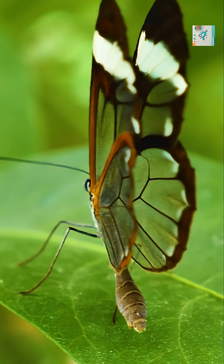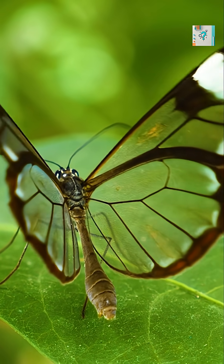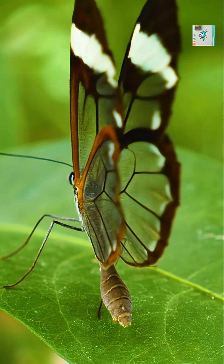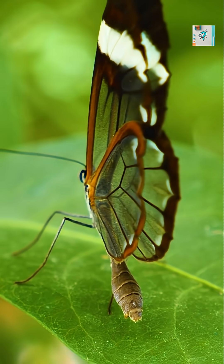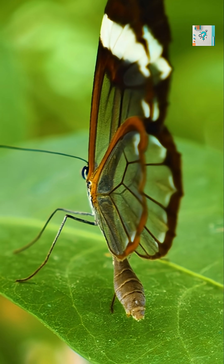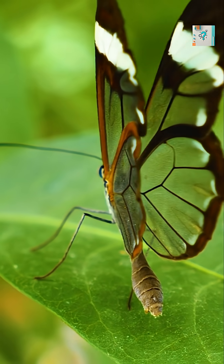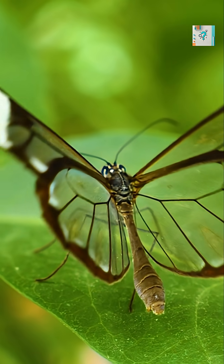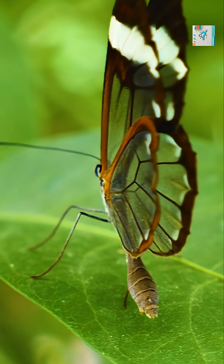But transparency alone doesn't solve the problem. Smooth transparent surfaces usually reflect light strongly, making them easy to spot. The glass-winged butterfly avoids this by using microscopic structures on the wing surface that act like natural anti-reflective coatings.